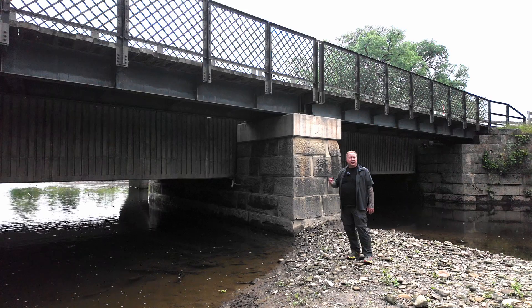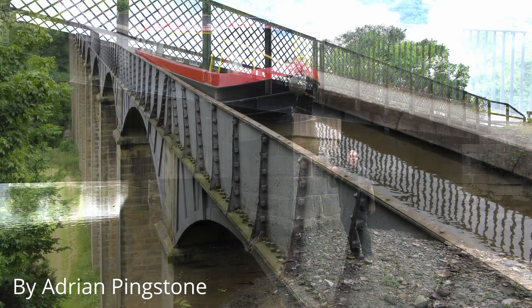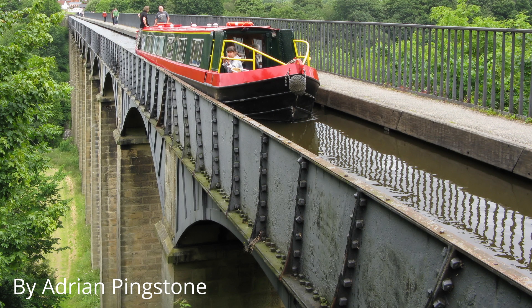In some cases it would go over the top of large valleys. There's a huge one over in England that's still in use by canal boats today that crosses a huge valley.